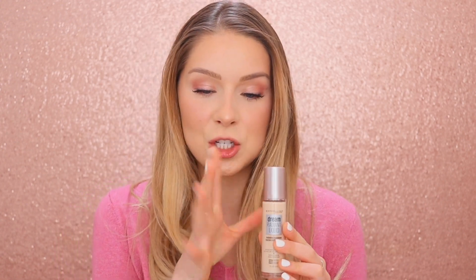As for the packaging, there's nothing really special about it except for the fact that it has a very blushy cap — and I'm kind of obsessed with blush pinky tones if you can't tell. It does have a pump, so if you're into a pump situation, that is something you're going to get with this.